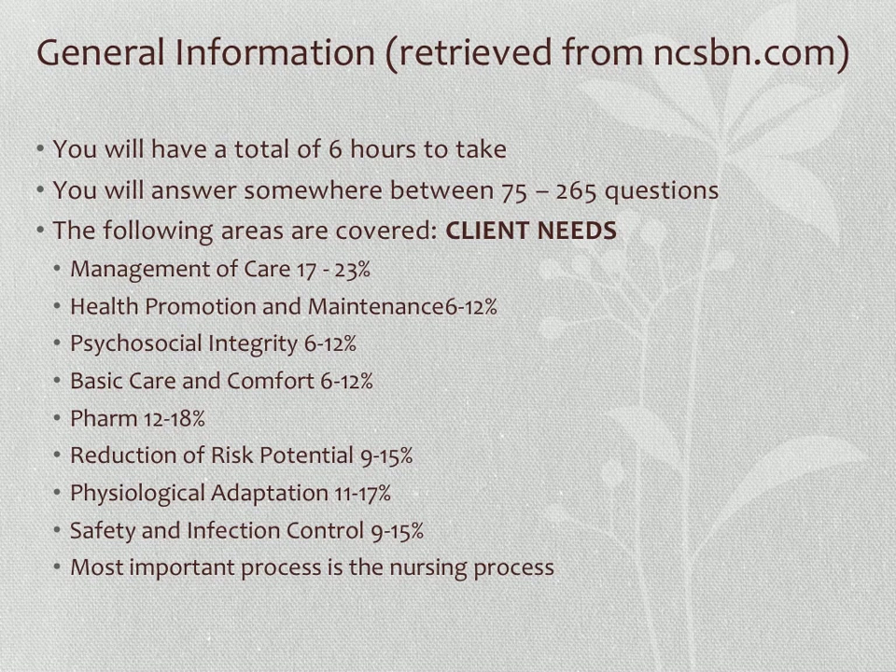The CAT test looks at you as an individual — it assesses whether the questions are too hard or too easy for your individual skill level. If you answer your first question correctly, the next question will be a bit more difficult. If you answer incorrectly, the computer selects an easier question, and it does this throughout the test.